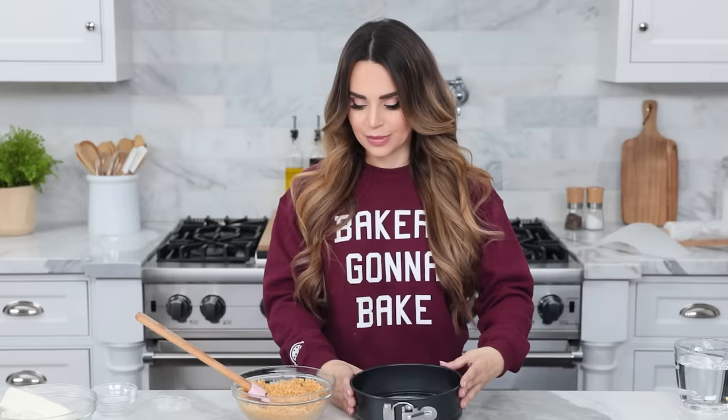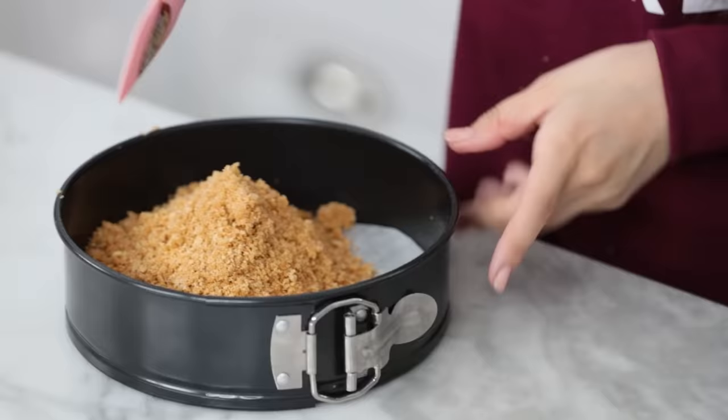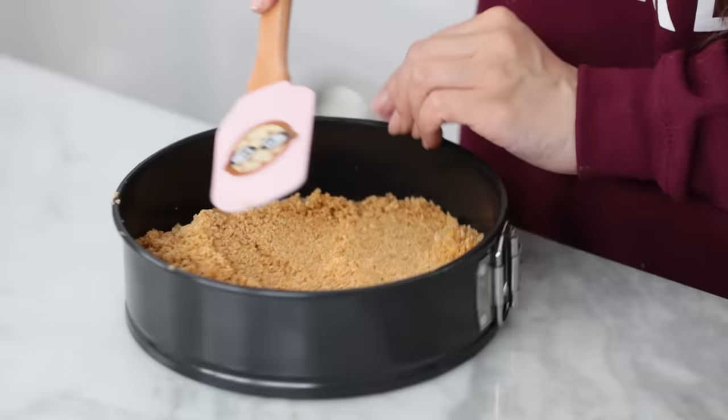Our crust is ready. Pack it into the bottom of the prepared pan — you can use your hands or a big spatula. Just pack it down firmly and evenly. Once it's packed tight, pop this into the freezer for about 15 minutes to chill. While it's chilling, we're gonna make our cheesecake filling.